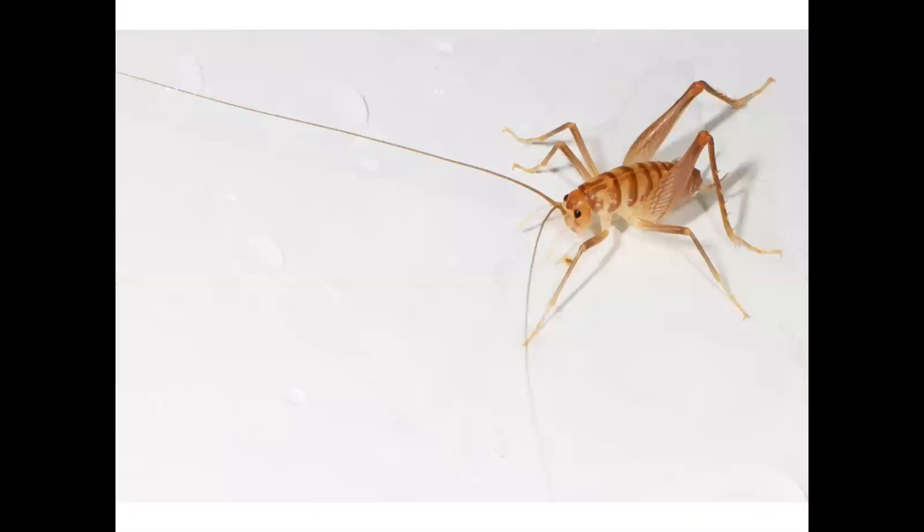This is a camel cricket, named for its hump. This is the annoying creature that invades my basement every fall. Rob Dunn, a professor at North Carolina State University, started a study of camel crickets in 2012 and asked the public to send them pictures of the camel crickets in their basement.